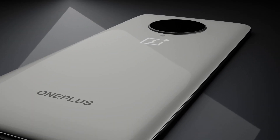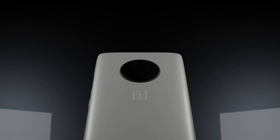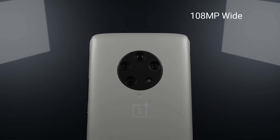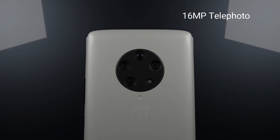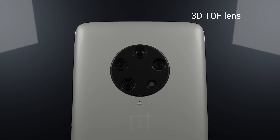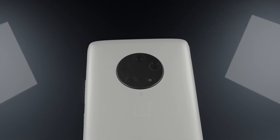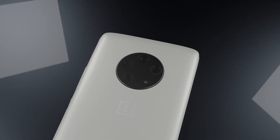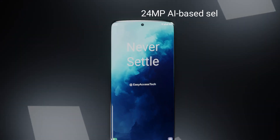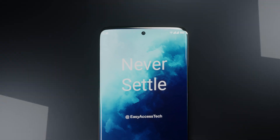Camera. The OnePlus 9 series might come with a different camera setup. The number of cameras may not change from the previous year, but the setup might. For the OnePlus 9 Pro, a quad camera setup at the back is expected: 108 megapixels wide, 16 megapixels telephoto, 48 megapixels ultra-wide, and a 3D TOF lens. We can expect video recording quality improvements as well as low-light photography improvements. The phone can record video up to 8K, and it will have a 24-megapixel AI-based selfie shooter with an under-display camera placed at the center of the screen.